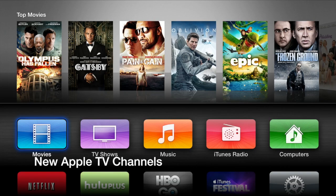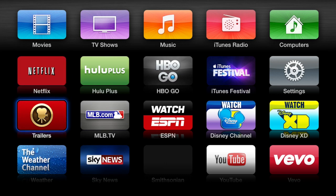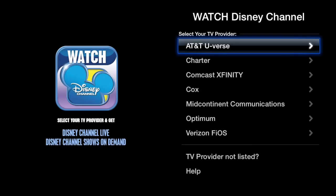How's it going ladies and gentlemen? This is Jeff with iDownloadBlog. Just as it's been reported over the past few weeks, there are new Apple TV channels available on the Apple TV. These are specific apps such as the Disney Channel, Disney XD, the Weather Channel, Vivo, and the Smithsonian Channel. So there's quite a bit of new content available.